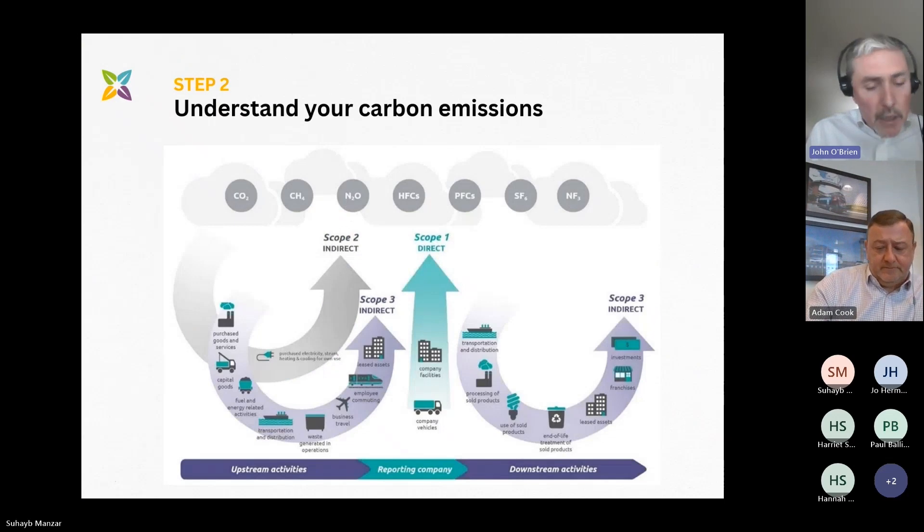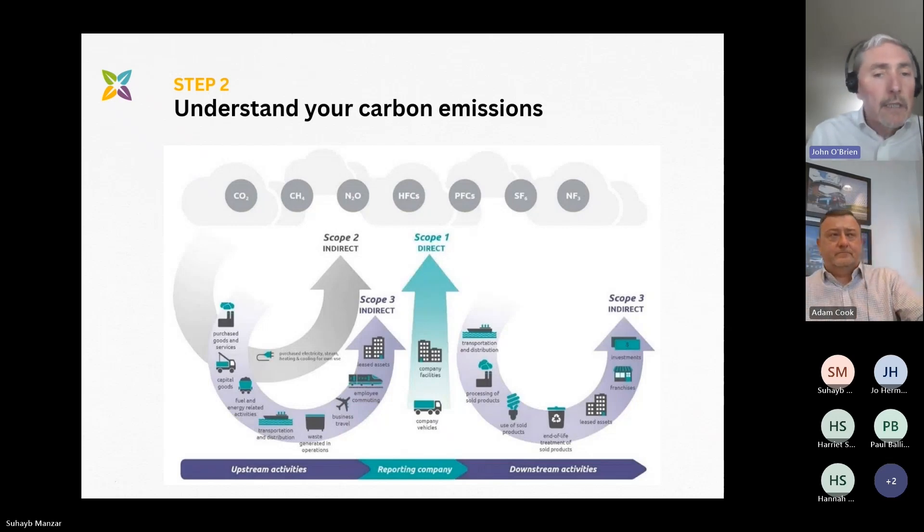Once you've captured the energy data, you can create a baseline carbon footprint for your organisation in terms of scope one, two and three. Scope one being the direct energy you're using — oil, gas, LPG — and direct emissions such as anaesthetic gases, refrigerant and company vehicles. Scope two is the electricity imported from the grid. Scope three is pretty much everything else and is much more complex because you need input from third parties. All organisations will benefit from the decarbonisation of the grid as renewable technologies reduce its carbon intensity, but to reduce carbon further you need to take specific direct action.